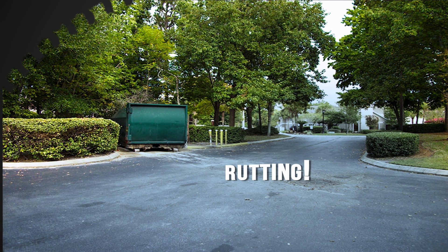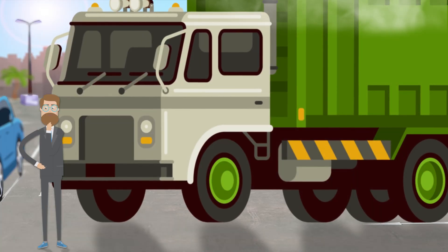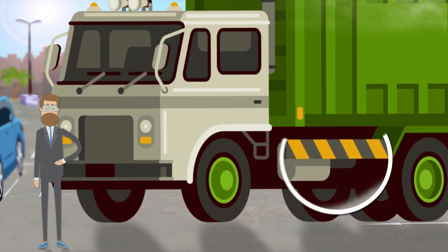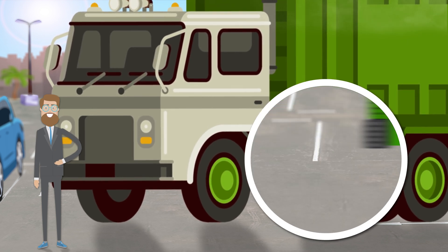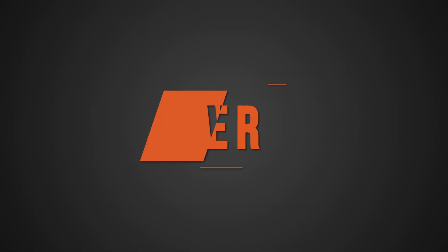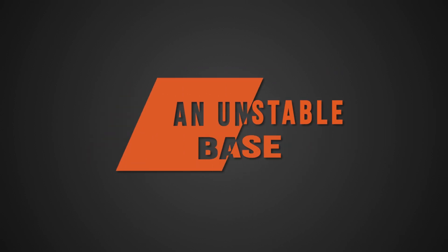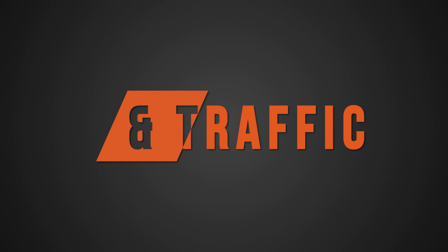Another cause of puddles is rutting. These patterns of wave-like bumps across your pavement have many potential causes, but a common example is the repetitive traffic of heavy garbage trucks pulling in and out, often causing the asphalt to push up and create ruts.